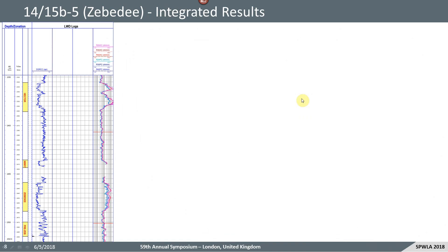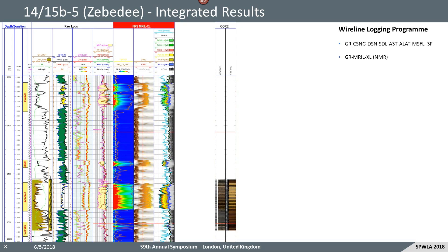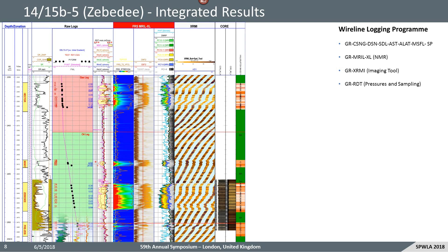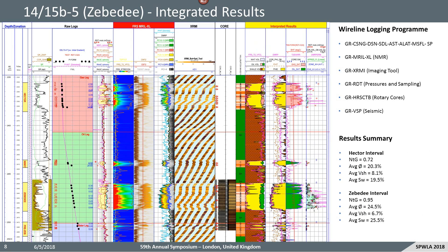Here are the results from the well, focusing on the three hydrocarbon-bearing intervals discovered: the Hector fan which is gas bearing, and the Ninki and Zebedee oil fans. We recorded LWD gamma ray resistivity, took 53 meters of core, and ran the first quad combo wireline run — a density neutron sonic lateral log. We ran the Emerald XL NMR tool, got borehole images with the XRMI, took an RDT pressure and sampling program, rotary sidewall cores, and some borehole seismic. The petrophysical results were in line with our expectations: pretty good net-to-gross of 70–95%, good porosities between 20–25%, and reasonable water saturations of around 20–25%. The shale content in these reservoirs is typically low, generally less than 10%.